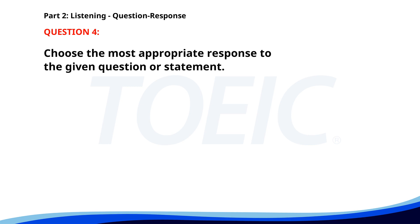Number four: Did you finish the report for Mr. Thompson? A. I will complete it by tomorrow. B. The presentation is at 3 p.m. C. No, I didn't go skiing. The correct answer is A: I will complete it by tomorrow.